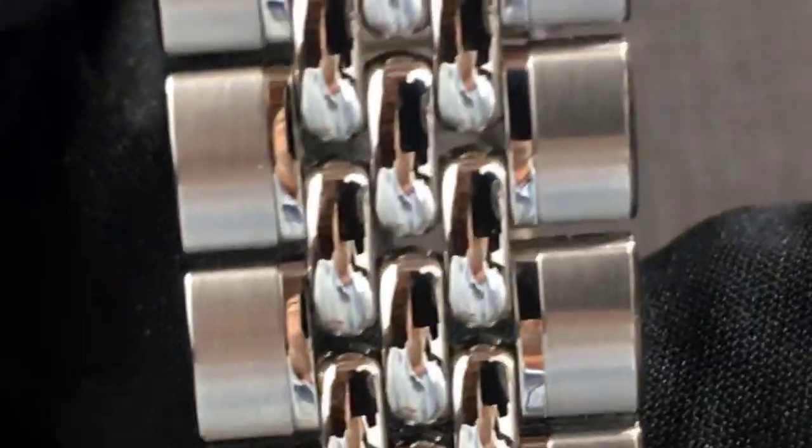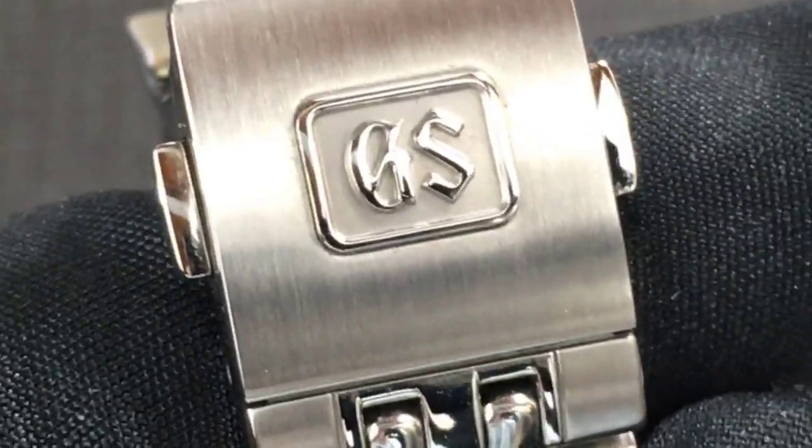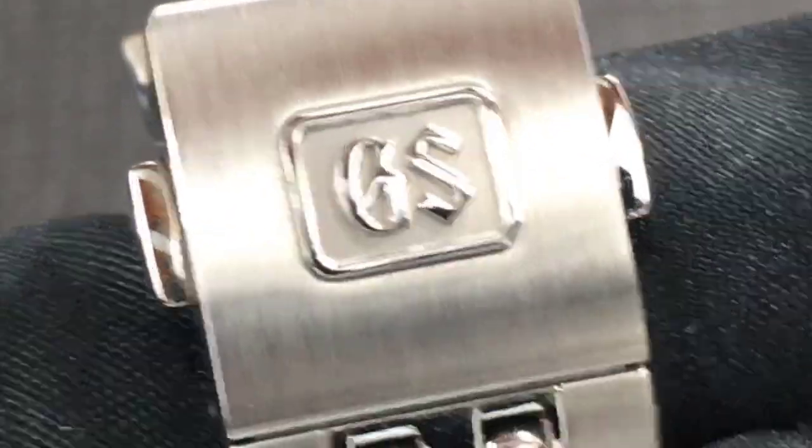The bracelet is an interesting three-part bead-of-rice bracelet — my first bead-of-rice bracelet on any watch, and I like it. It has sort of a 1980s vibe given its thinness and flexibility. Of course it's beautifully polished with a Grand Seiko monogram on the clasp. However, given its high polish I fear it may be susceptible to scratches. The two-button fold-over clasp seems solid and secure — no worries there.